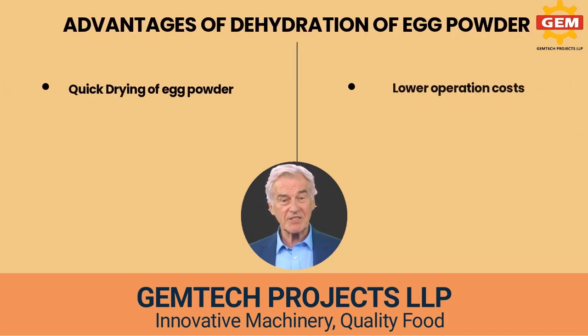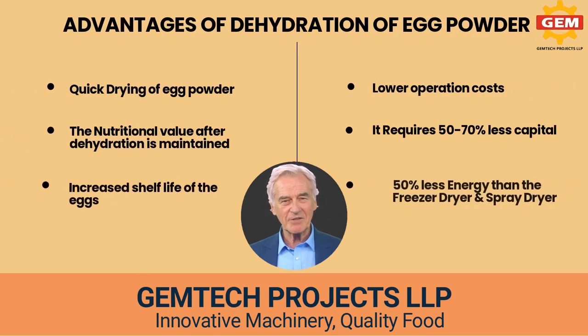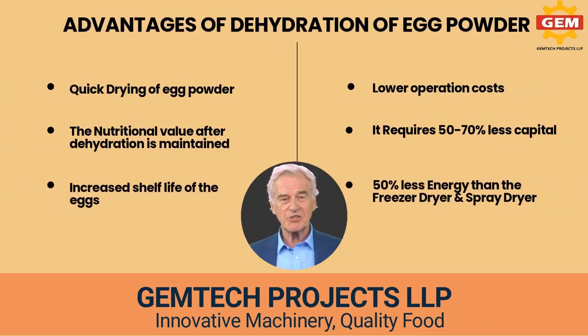The advantages of egg powder dehydration include: egg powders dry quickly, nutritional value after dehydration is maintained, increased shelf life, lower operation costs, and it requires 50 to 70 percent less capital and 50 percent less energy than freeze dryers and spray dryers.